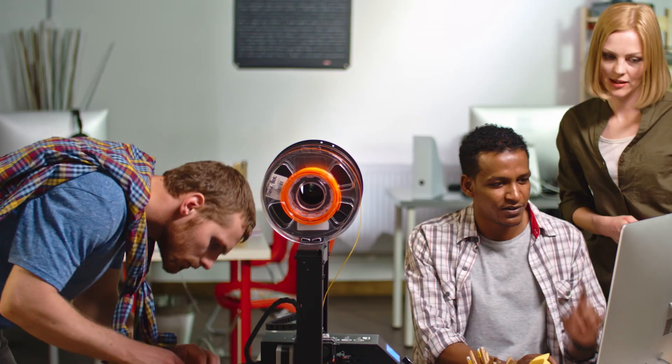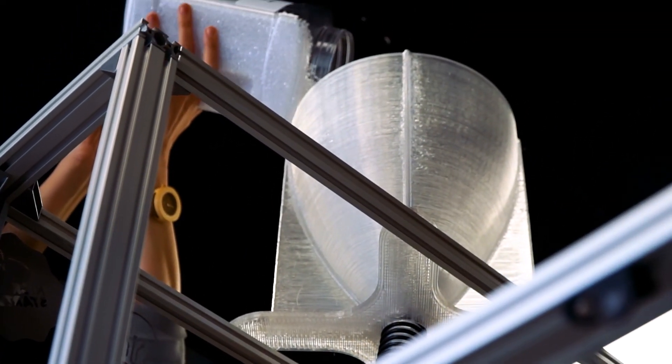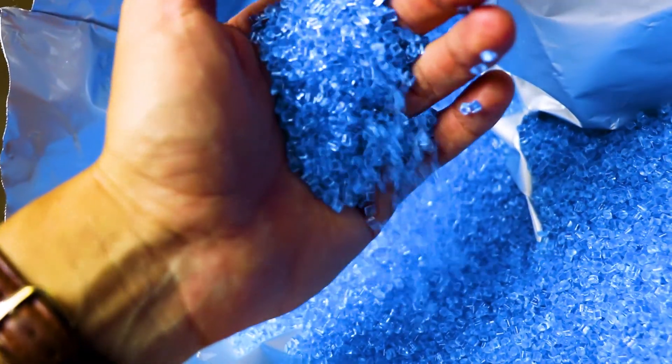Rather than printing from filament — the rope-like material you might have seen in some printers — we've modified the business end so it has a big hopper or funnel that can take shredded plastic waste or pellet waste to print.